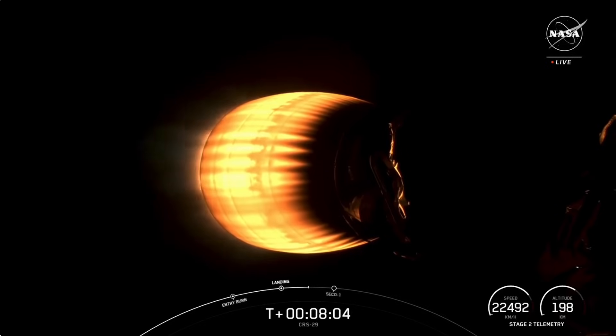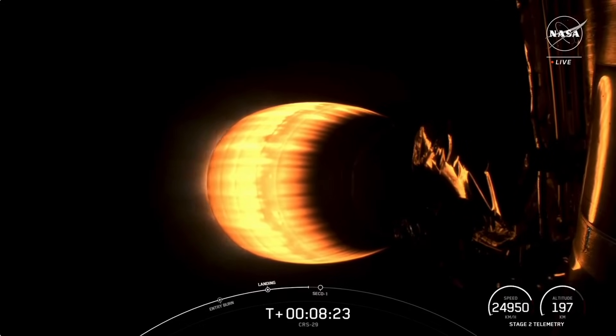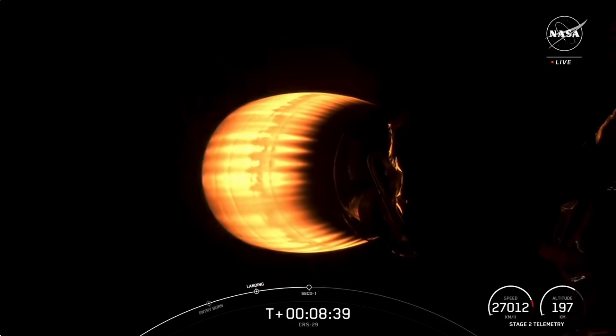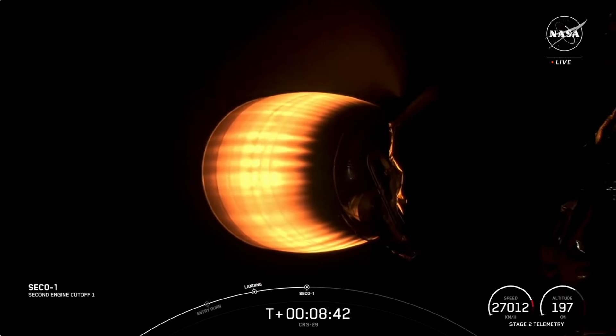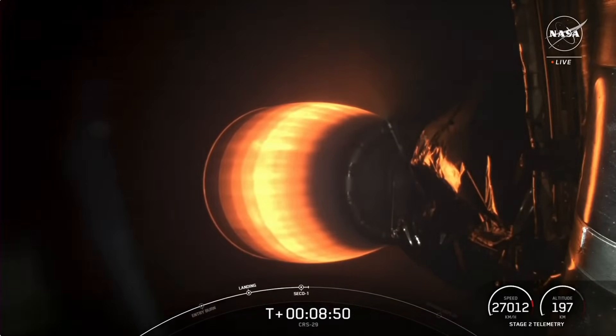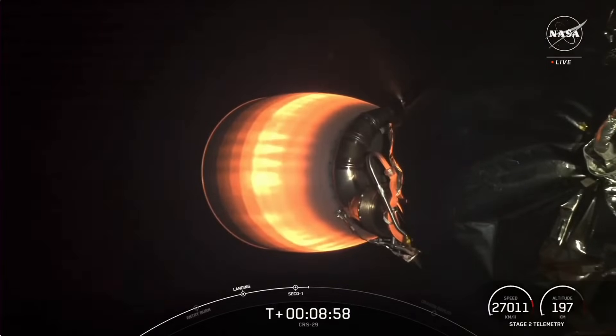Next up in just about 20 seconds will be the shutdown of the MVAC engine you see ignited on your screen. That event is called SECO, or Second Engine Cutoff — that will be the first shutdown of this MVAC engine. SECO. Nominal orbit insertion. We have just had SECO and confirmation of good nominal insertion.